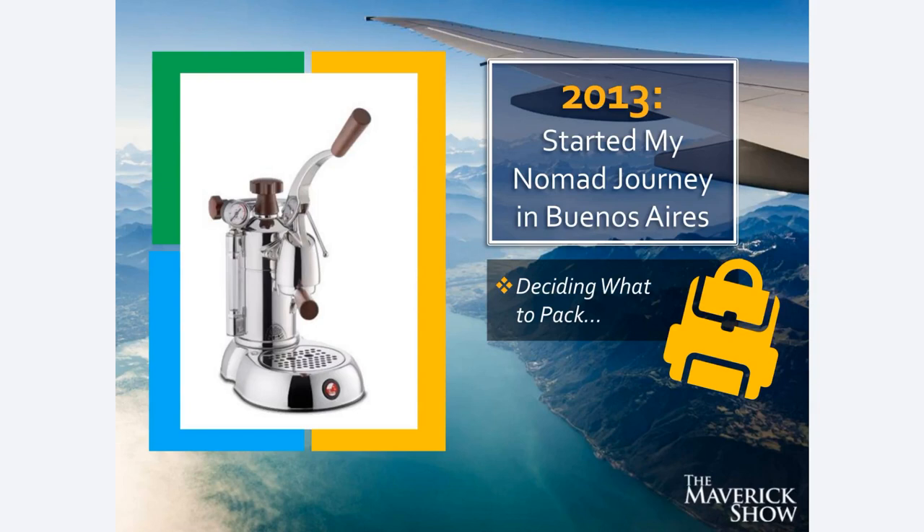This espresso machine literally took up an entire carry-on suitcase — I wrapped it in some t-shirts. That was one carry-on suitcase just for the espresso maker. Then I had a giant checked bag of luggage, which I packed an enormous amount of things into. I was looking around my apartment thinking, 'Oh man, maybe I might need this, I might need that.' I had a pair of hiking boots, for example — hadn't worn them in 10 years — and I thought, 'I might go hiking, I might need those hiking boots,' so I packed them.